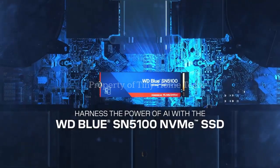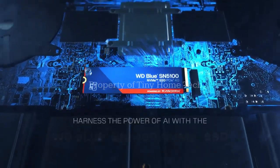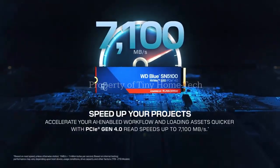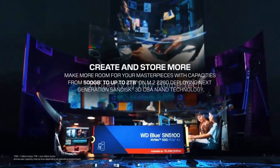Imagine a laptop drive so fast your files could load before you even finish clicking them. Sounds impossible, right? Well, SanDisk just proved it isn't.